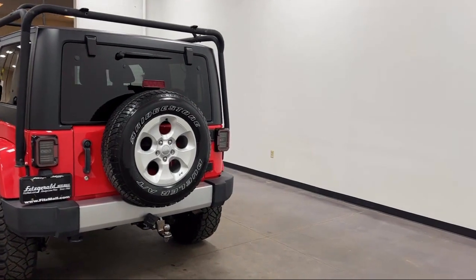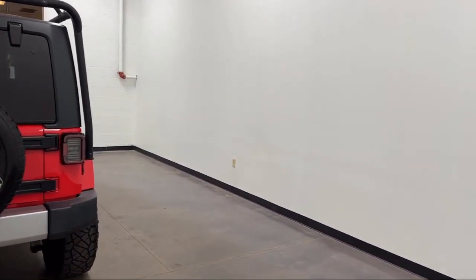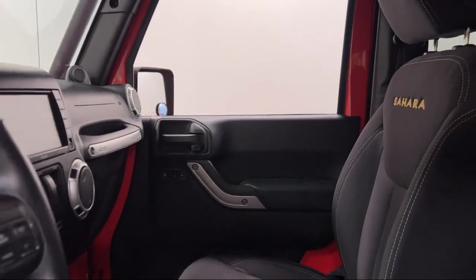Six speaker audio system, Sirius XM satellite radio, braking assist, and has less than 55,000 miles on the odometer.